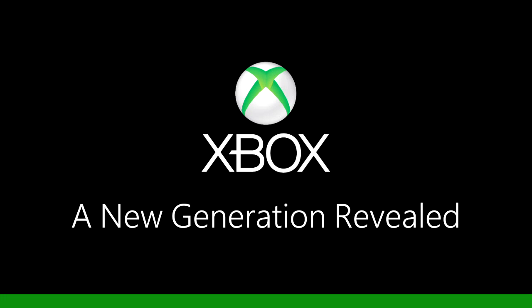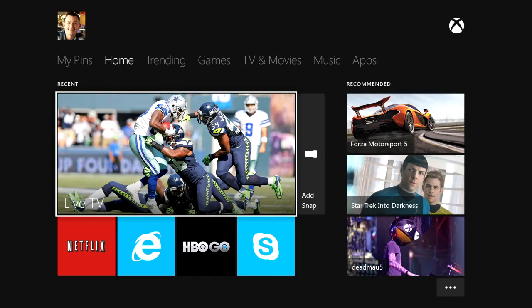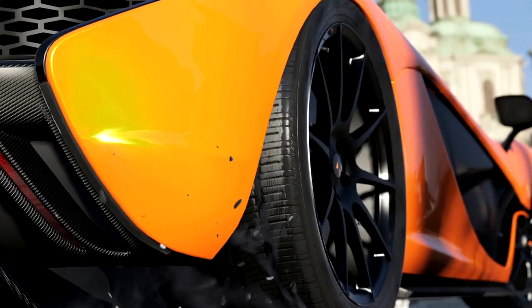The new Xbox is the ultimate all-in-one games entertainment system. In addition to the best in games and on-demand TV and movies, we're also bringing in Skype, the internet, and for the first time, live television. The new Xbox will have graphic capabilities beyond anything that we've seen — capabilities that really blur the line between science fiction and science fact.